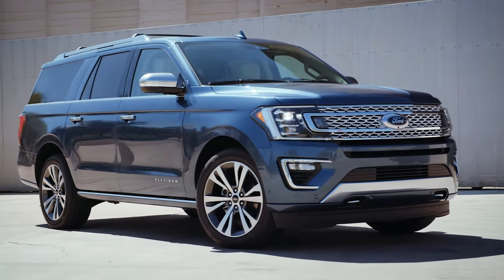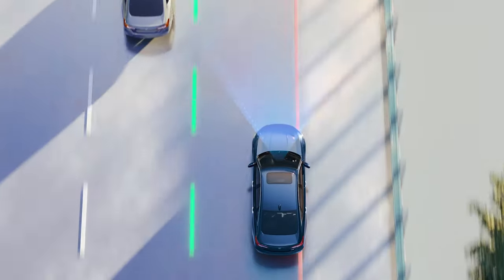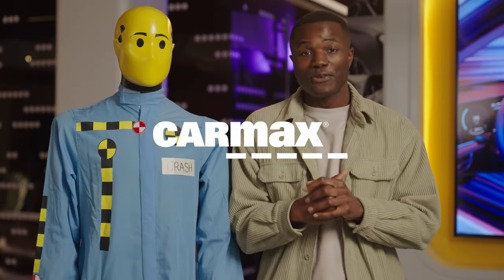Remember, vehicles keep getting bigger, heavier, faster, and more packed with technology, so these tests will continue to change. Keep your eyes peeled for more updates from the IIHS and NHTSA. Let us know in the comments if there are any other topics you want us to cover now that we've talked crash safety.